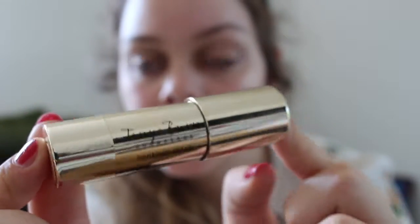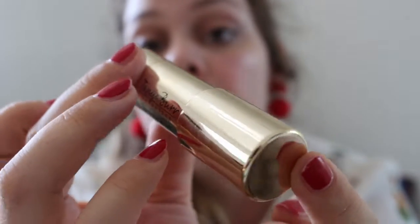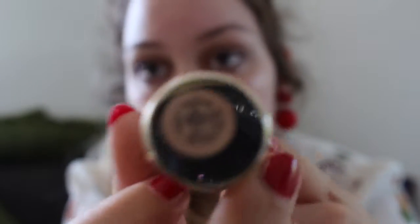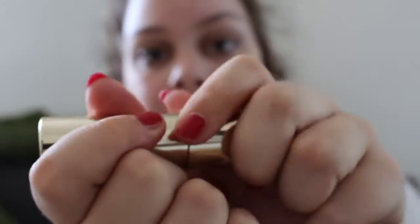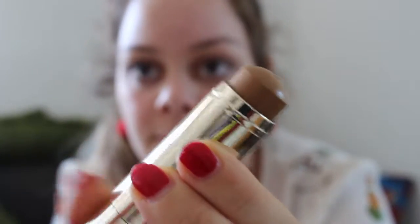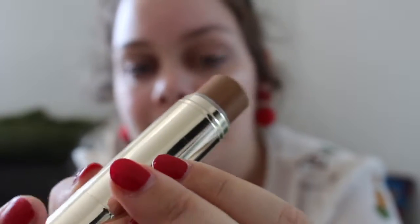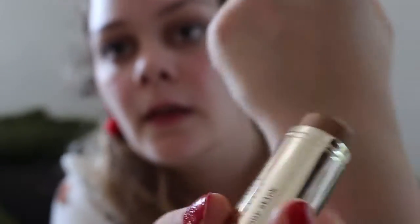There are I think two different contour sticks. I got the light-to-medium one. This is how the little stick looks — it's a little bit stubby. There's a lovely gold packaging, which is quite the same as the lipsticks. It opens quite hard, and then you get this kind of stick thingy. You get that much product. This is the light-to-medium one — let's see if I can show you the color. This is how it looks. I'm really sorry about the lighting there.